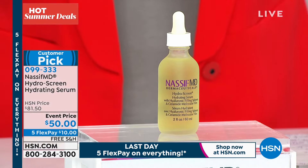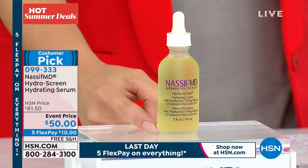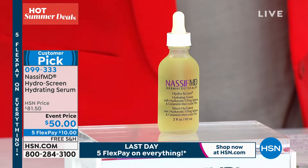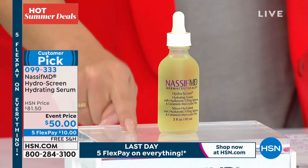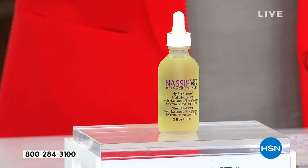This is the two-ounce size — very concentrated, going to last you a very long time. A little goes a long way. Normally $81.50 — a customer pick at that price, everyone loves it. Event price today on flex pay — get it home for $10, that's your very first payment. Also available on auto ship, meaning you can get the HydraScreen from Dr. Nassif locked in at that price every 30, 60, or 120 days.